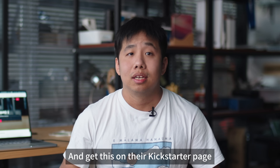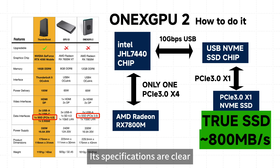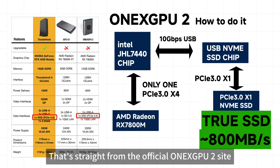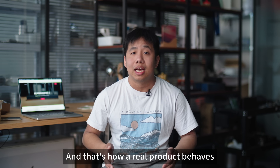And get this — on their Kickstarter page, they compare Thunderboosts to One X GPU 2. Now, One X GPU 2 is a real eGPU project with clear specifications. The GPU is active on the PCIe bus because the SSD is using the USB 10 Gbps bus — basically PCIe 3.0 x1 performance. That's straight from the official One X GPU 2 site. Why? Because that's what the Thunderbolt controller is actually capable of. And that's how a real product behaves.